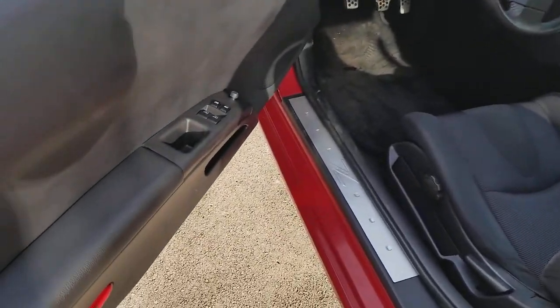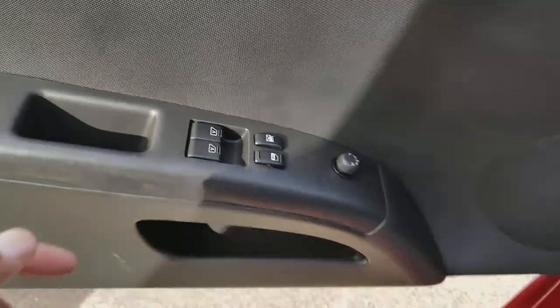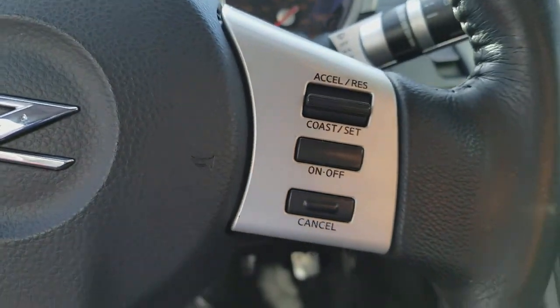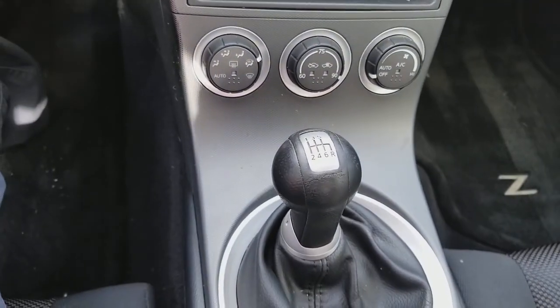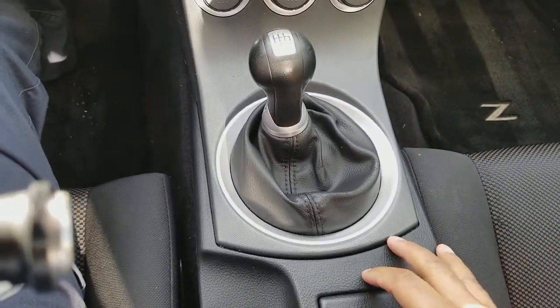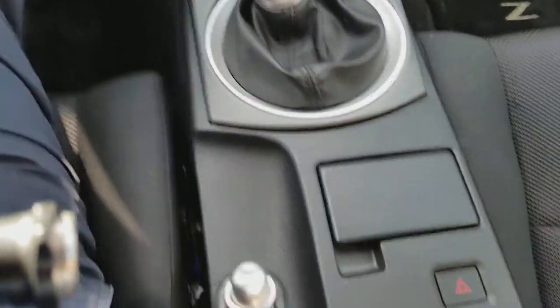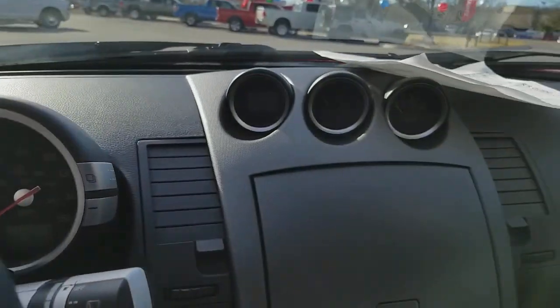Let's take a look at the inside. Of course, your power options, cruise control. Here's the Pioneer stereo. It is a six-speed automatic, guys. Of course, your hazard. And all of your stuff sounds good, drives good.